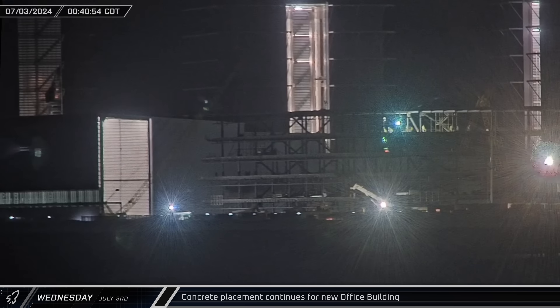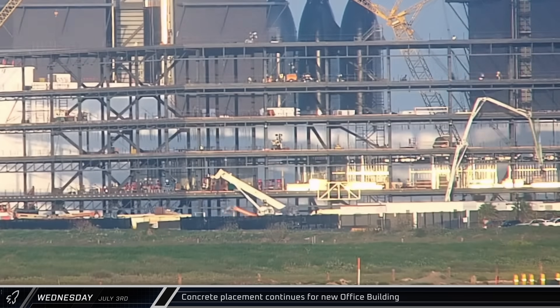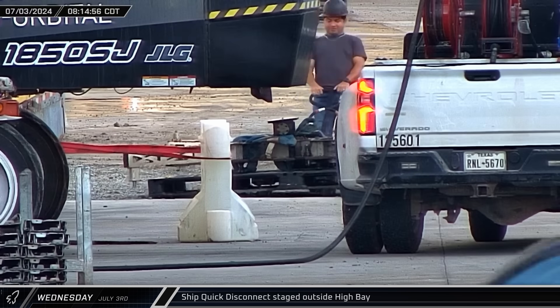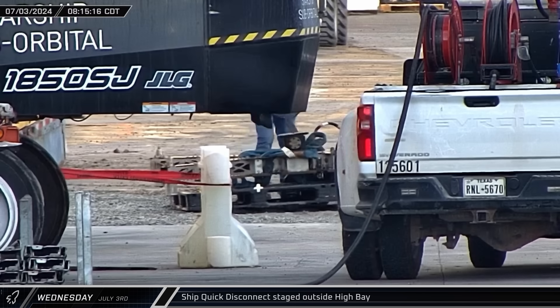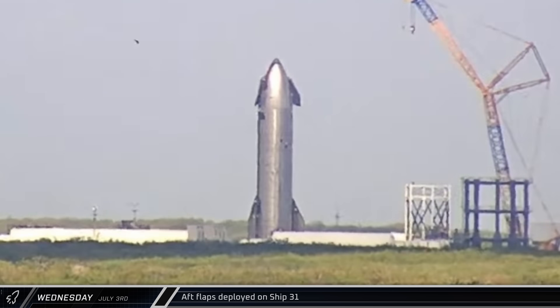While the tower segment was rolling out, concrete placement was underway on the fifth floor of the office building, picking up where things left off the previous day. Six hours later, the concrete placement was finished and the pump truck was packed up. A ship quick disconnect panel sitting on a pallet was an unexpected sight outside the high bay as workers wrestled with the rough ground to move it around. Over at the Massey outpost, the aft flaps were deployed on Ship 31.